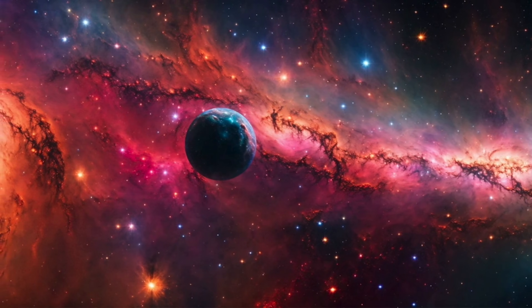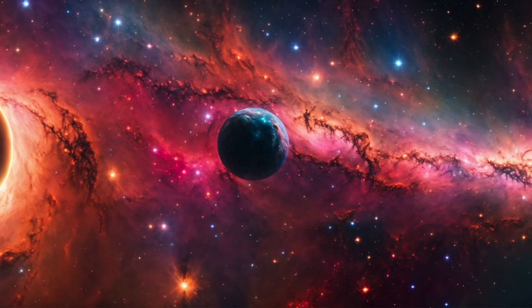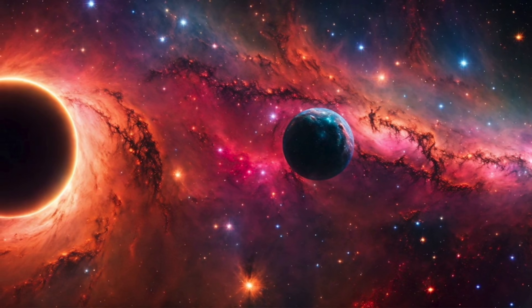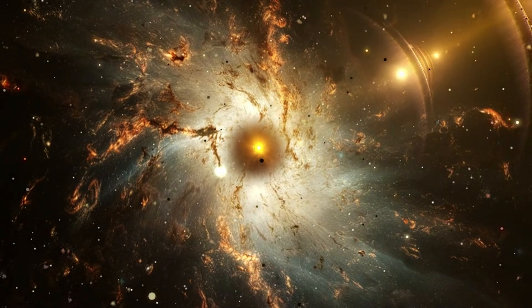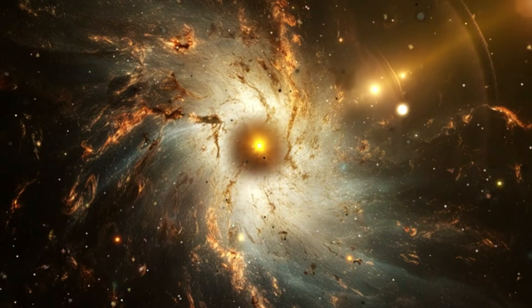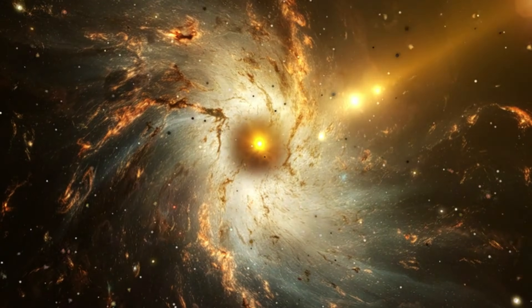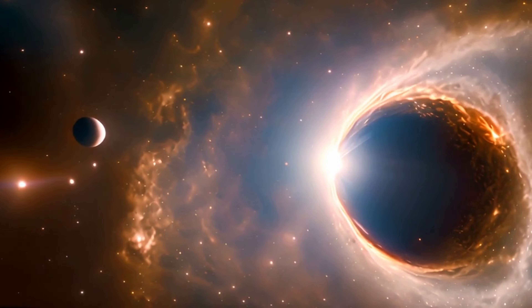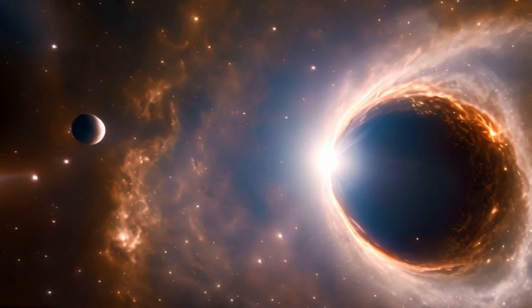Some scientists think you could actually survive crossing the event horizon of a spinning black hole. Instead of being crushed into oblivion, you might find yourself in a strange, almost normal space-time environment. Of course, 'normal' is a relative term — you'd still be cut off from the rest of the universe and the forces at play would be unimaginably intense. But it's a tantalizing thought: could black holes contain entire worlds inside them?